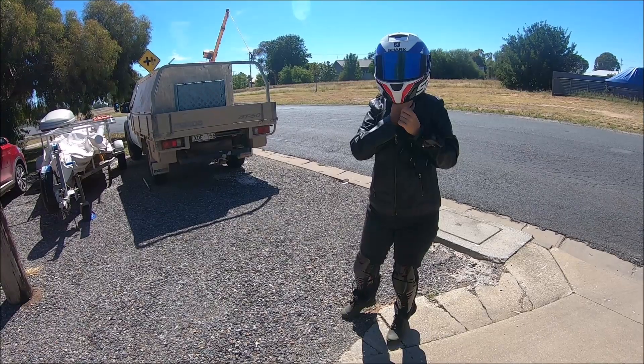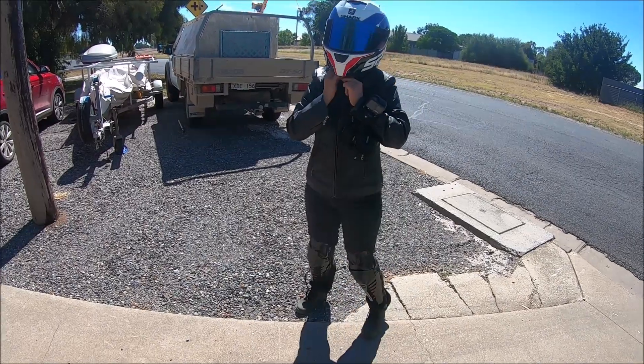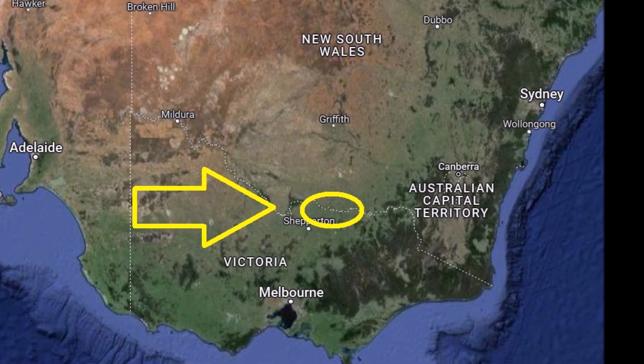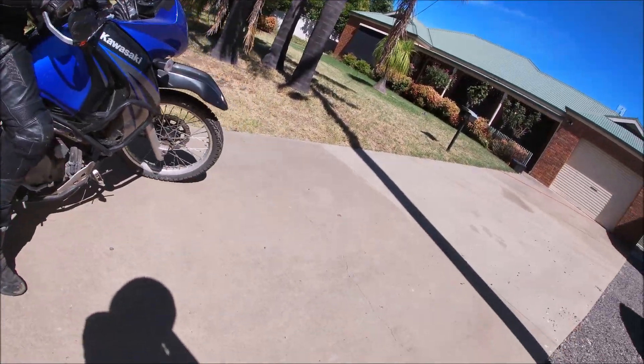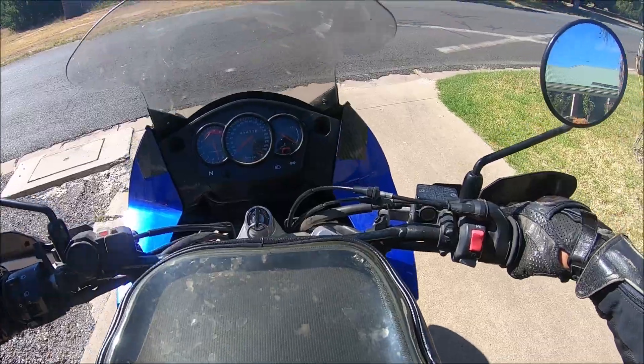G'day adventure lover. Just heading out to smash some dirt on the KLR. I'm going to take a pillion with me, so this is going to be kind of challenging. It's a big patch of rough bush next to the Murray River, just west of Yarrawonga. This will probably be the most challenging dirt I've done so far. With the pillion on the back, it's going to be interesting.